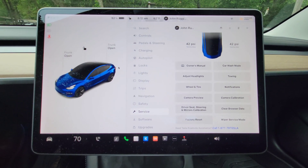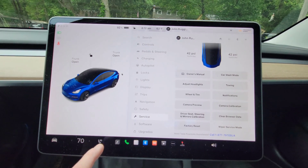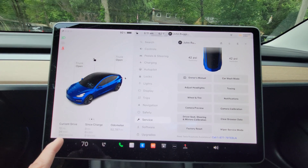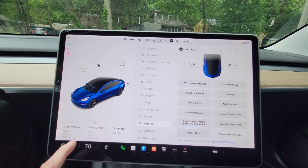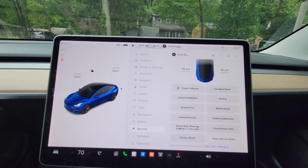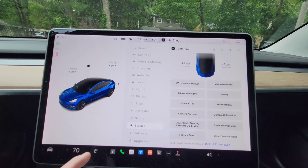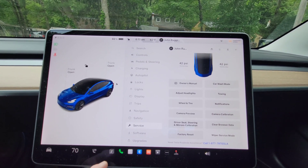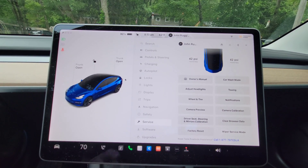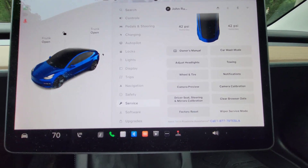The current trip odometer will now show minutes elapsed since you put it in drive, instead of kilowatt hours for the current drive. I can't bring it up right now because I haven't put it in drive yet, but once you do it will display the elapsed minutes.